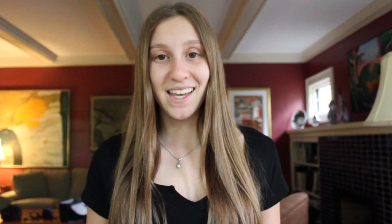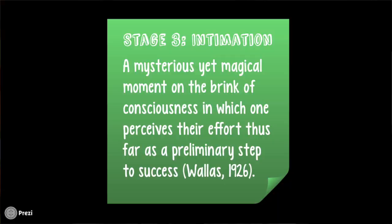Stage three, intimation, is described as a mysterious yet magical moment where you're at the brink of consciousness of your idea and just how great it can be. At this moment, take a minute, pat yourself on the back, and keep going. This is the time to think about how far you've come and realize how your efforts are worth it.